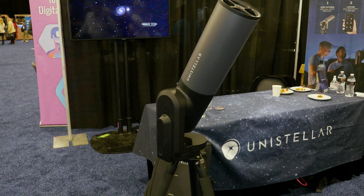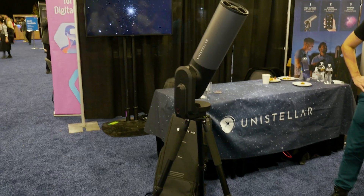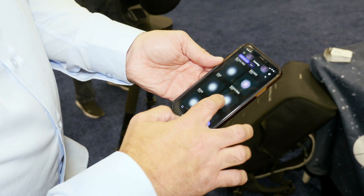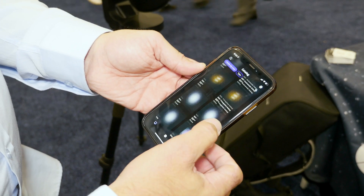But with the Equinox 2, you can be aligned, viewing, and shooting the stars in less than two minutes. There is a companion app that pairs with the Equinox 2, and this can be set up even in light polluted areas — another big issue and enemy of astrophotographers.